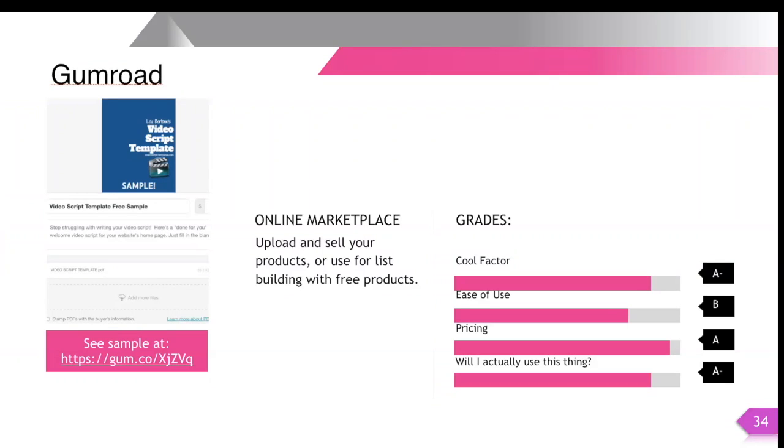I have a sample of my video script templates, and you can actually see those and download them at the URL on the lower left.